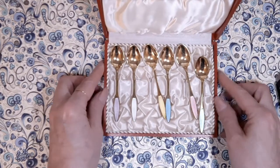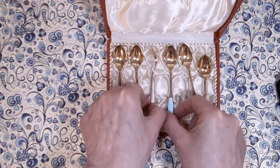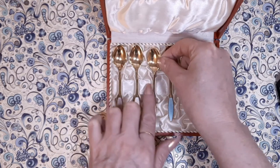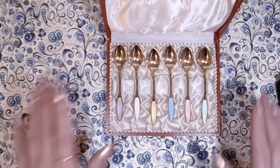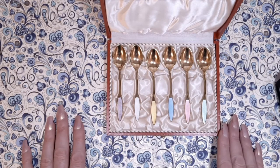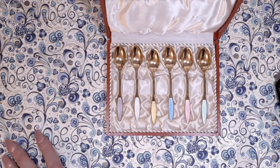Wow — look at that. Are these not the cutest things you've ever seen? Oh my gosh, oh my goodness, these are so cute! You're probably wondering what these are — demitasse spoons, to go with demitasse cups, which I happen to have one of, and I'm going to show it to you guys really fast.